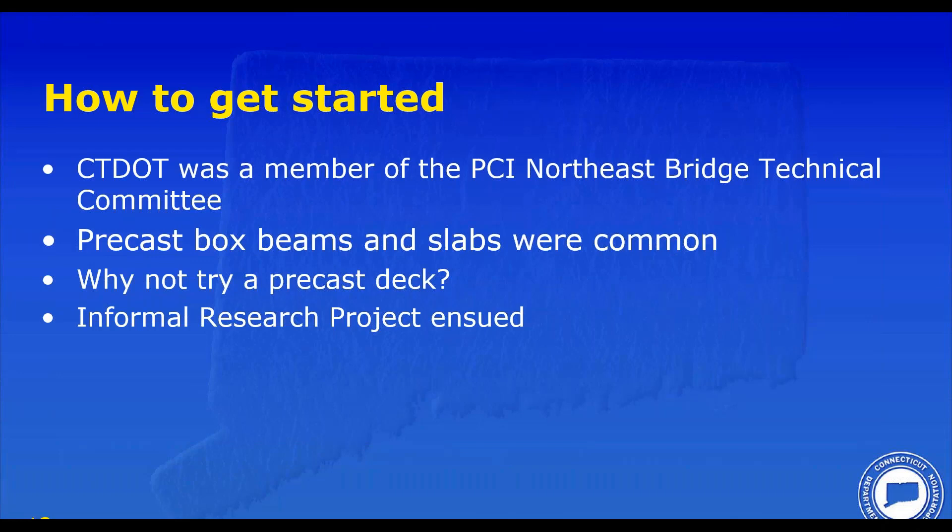So how did we get started? Connecticut DOT had been a member of the PCI Northeast Bridge Technical Committee for a few years at the time. This committee was formed in the 1980s to standardize use of precast across the Northeast — at that time called the New England Bridge Tech Committee; New York State has since been added. We were doing a lot of work with precast box beams and slabs, which were very commonly used.